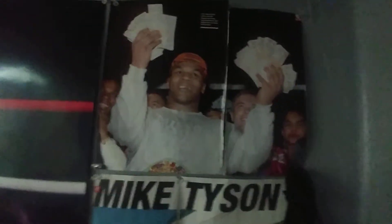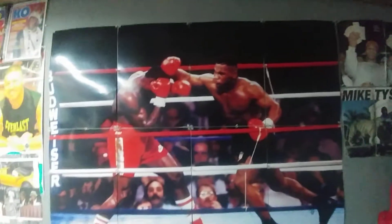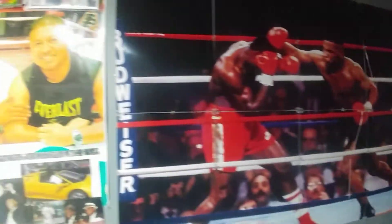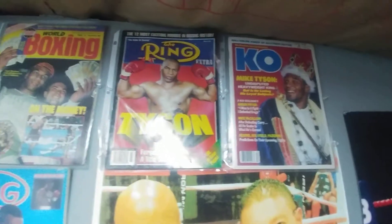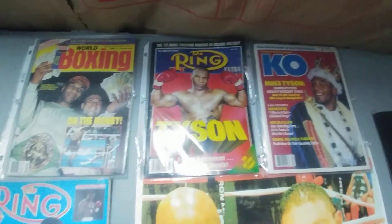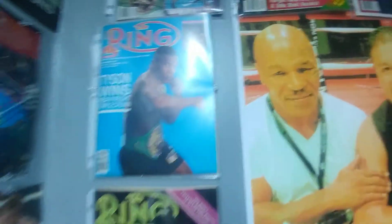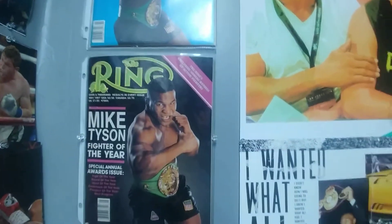A picture of Mike Tyson when he was WBC champion of the world, with a stack of cash. Here's another puzzle picture of Mike Tyson, and another picture of him and Mike Tyson — there are too many to count. More magazines — Mike Tyson on the cover of Ring magazine. Another picture of Mike Tyson holding money, Mike Tyson again on the cover of Ring magazine, and another picture of Mike Tyson on the cover of Ring magazine.